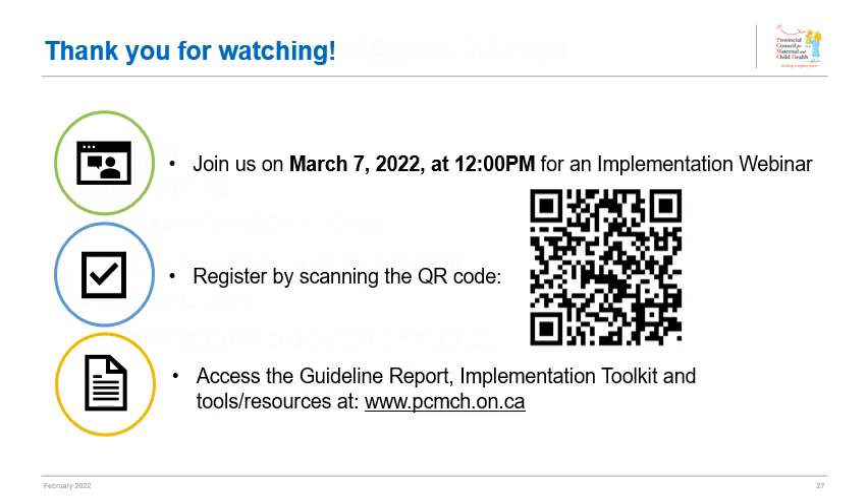Thank you very much, Mark. If you're interested in accessing the Safe Administration of Oxytocin Guideline Report, the new implementation toolkit, and a collection of tools and resources to support implementation, please visit the PCMCH website shown on screen. We hope you can join us virtually on March 7th, 2022 from 12 to 1 PM to learn more about applying the recommendations and tools to your clinical practice. Register for the webinar in advance by scanning the QR code on your screen.